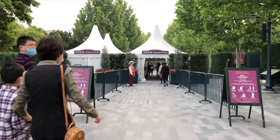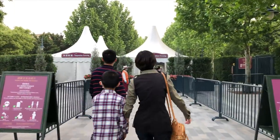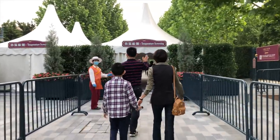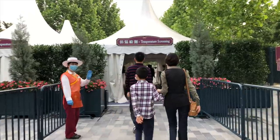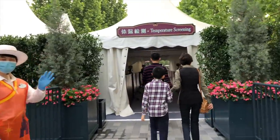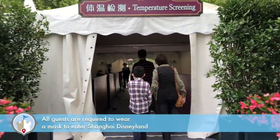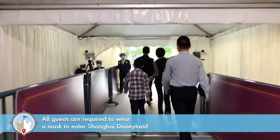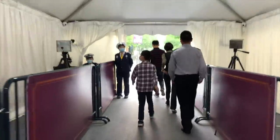To get into Shanghai Disney Resort, you're going to pass through a temperature check tent. It's pretty simple — you just walk right through it and they check your temperature with cameras. They have these kinds of things set up at different airports too, so it's pretty standard stuff.